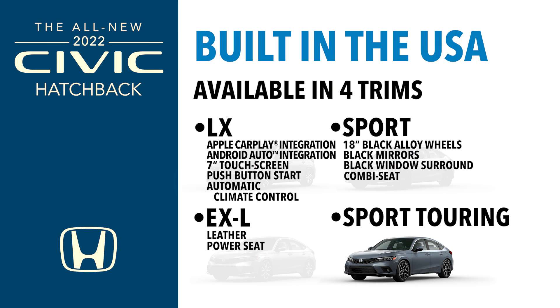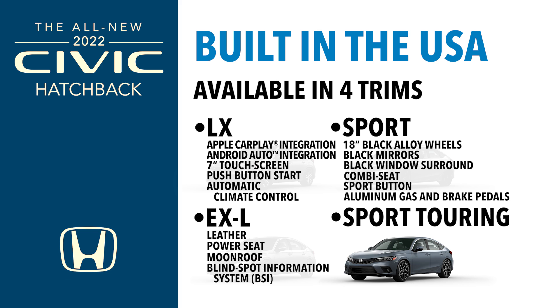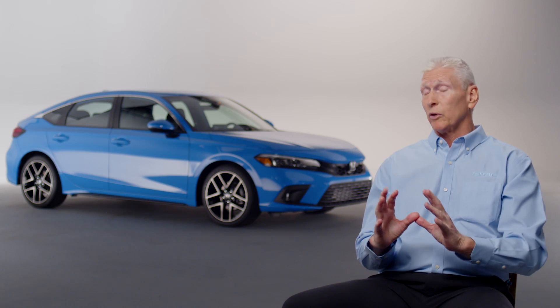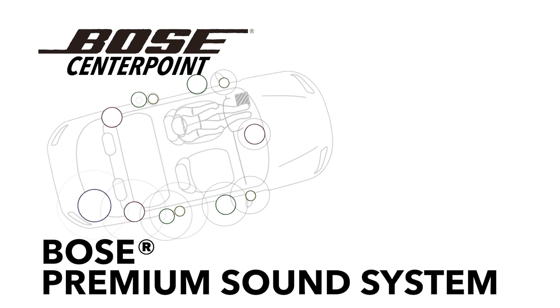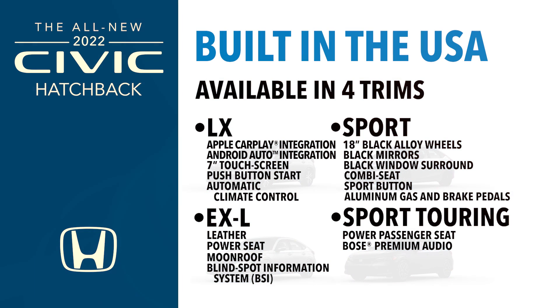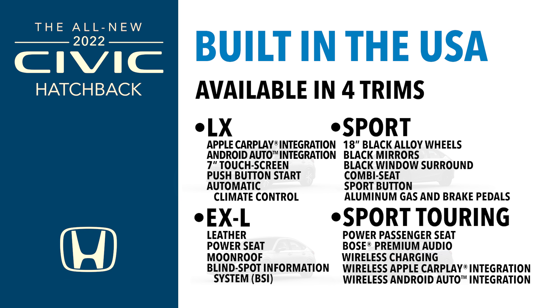In the Sport interior, you get the combi seat, the Sport button, and aluminum pedals. Moving up to the EXL, you get leather, a moonroof, and a blind spot monitor. At the top, the Sport Touring on both the sedan and hatchback gives you pretty much everything: a power passenger seat, and the Bose premium audio system with 12 speakers — engineered specifically with Bose for the car, delivering surround sound so you feel like you're in the middle of a concert, with the same listening experience no matter where you sit. You also get wireless charging, wireless CarPlay and Android Auto, and parking sensors.